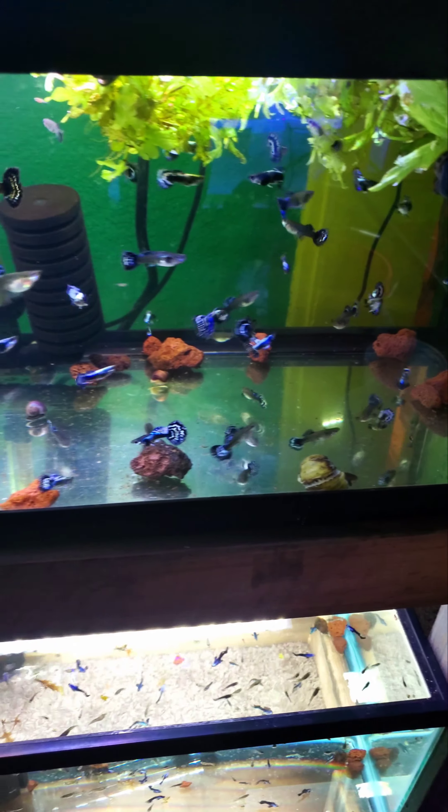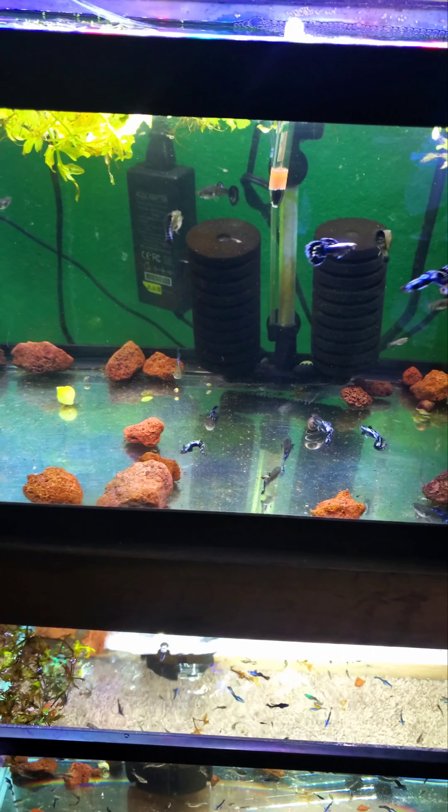Down there is the Violet Cobras. Already got some fry building up from them. A bit of a betta right there.